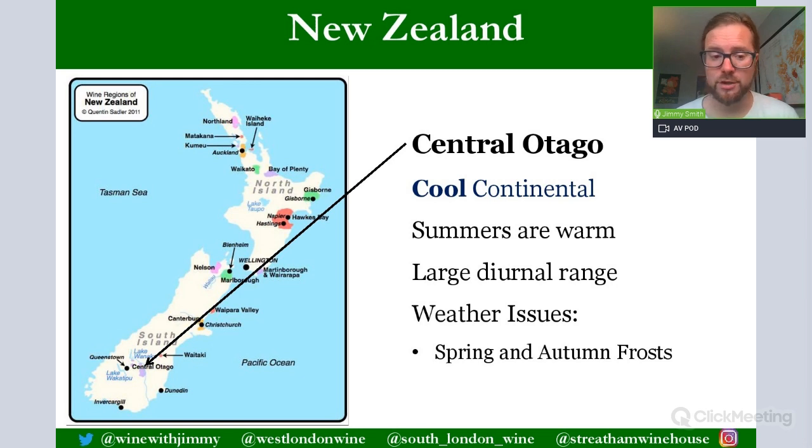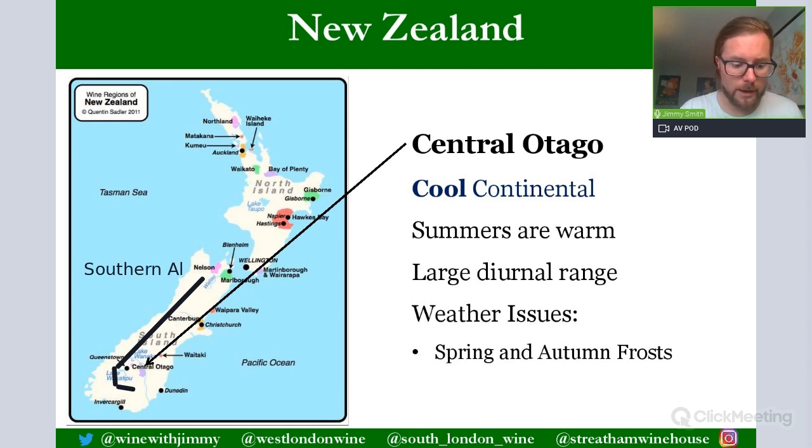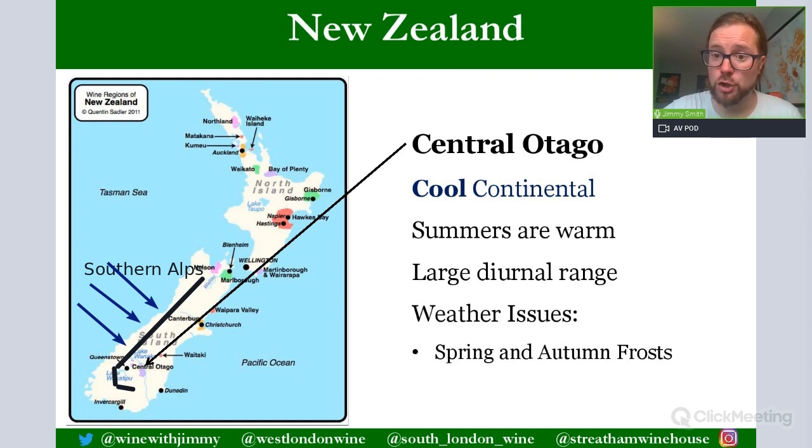On this presentation we're going to look at Central Otago, which is in that southern tip of the South Island. The Southern Alps are a very important geographical feature because they offer protection against the quite wet and windy Tasman Sea which can heavily affect the western side of New Zealand. The Southern Alps protect regions on its eastern side such as Waipara, Canterbury, and of course Central Otago.